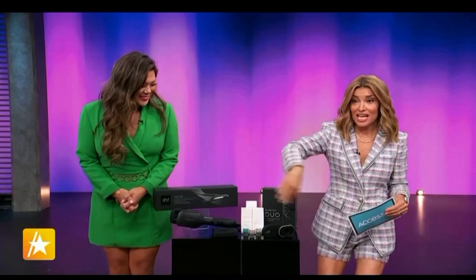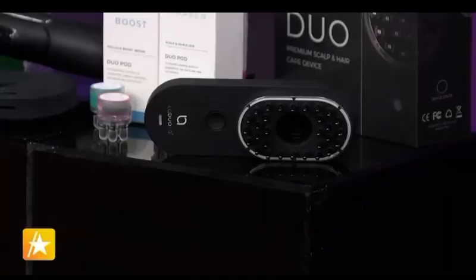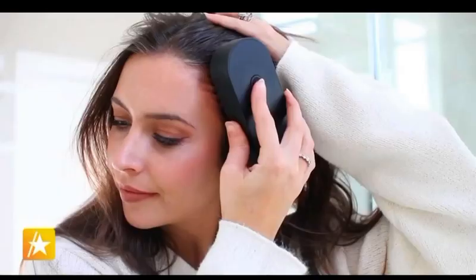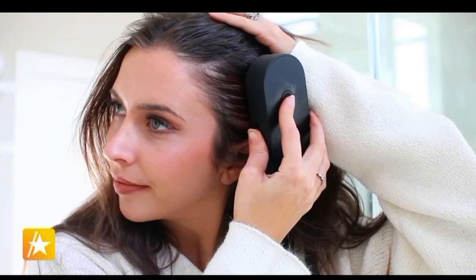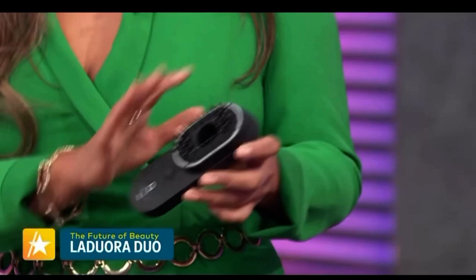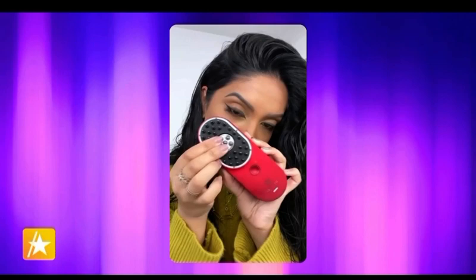This looks like a high-tech fancy hairbrush. I consider this a spa day for your scalp. This is the Duo from Laduro, and it has tons of technology in this little handheld gadget — sonic vibration, heat therapy, red light therapy. You can pick from one of these pods based on your scalp concerns or issues, whether you want to boost hair growth, soothe your scalp, or just reinvigorate things.